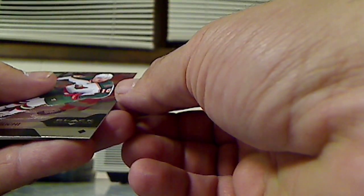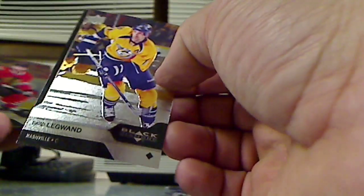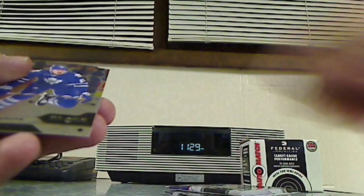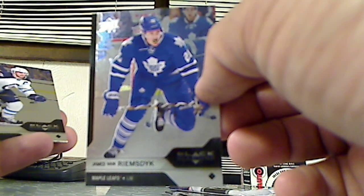Alright, pack number four. Single diamond Devin Siroguchi. Single diamond David Legwand. Single diamond Brandon Saad. Single diamond James van Riemsdyk. And then a single diamond Andrew Ladd — we've had him already.